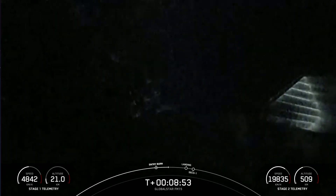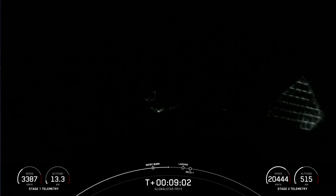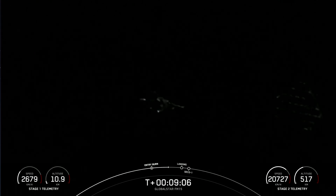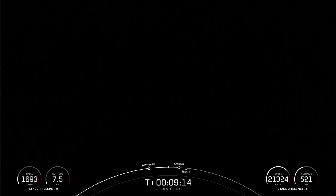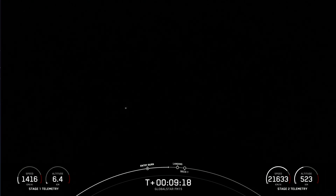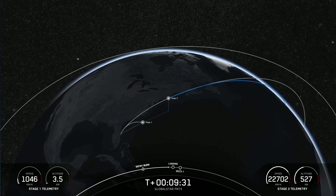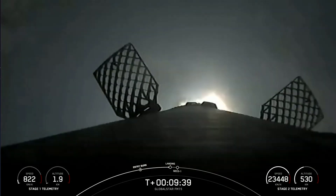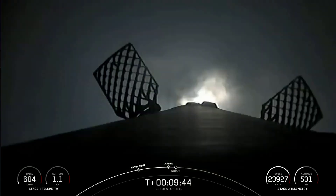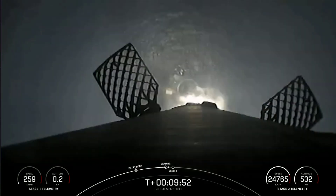We are less than a minute away from the landing burn beginning on the first stage. The landing burn conclusion will happen around the same time as CECO-1 on the second stage. We're just about 20 seconds away from the landing burn. It's just the center E9 engine that ignites for landing. Each one of these Merlin engines has about 190,000 pounds of thrust — just enough to slow the vehicle down for touchdown. Terminal guidance. Stage one landing burn.